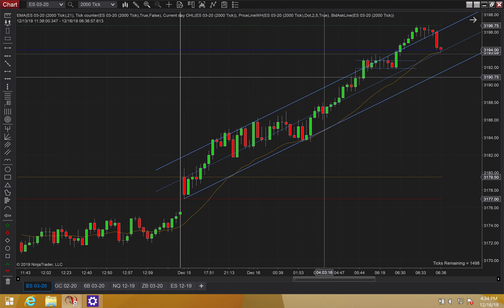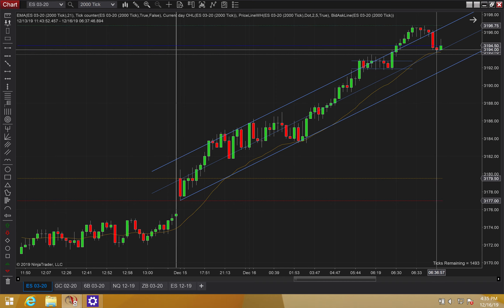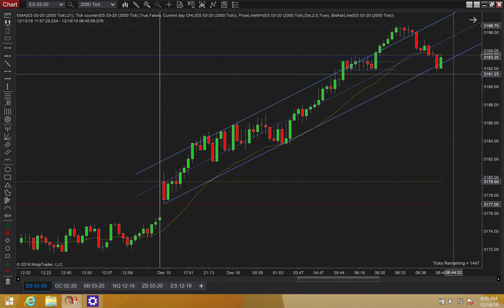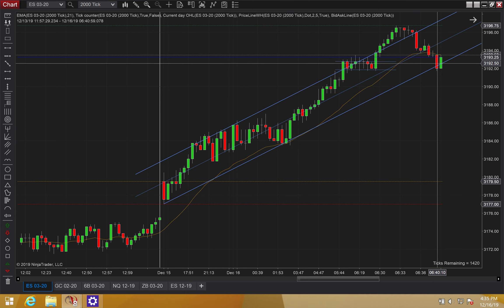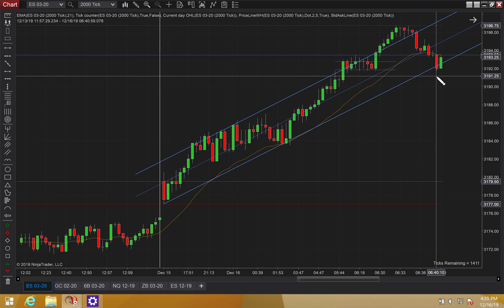We're getting this breakout — there's a first entry. Now we're getting that pullback — that's a second entry long, but the signal bar is not good. It's really small and that's not a good signal bar, so it fails. Now we're getting back to our trend line. Off this double top, this is the first entry, and then when it breaks above, this is the second entry. It's a little aggressive because this is an inside bar to this red candle.